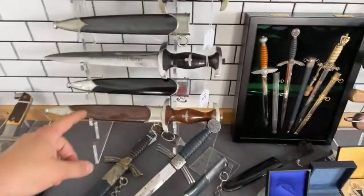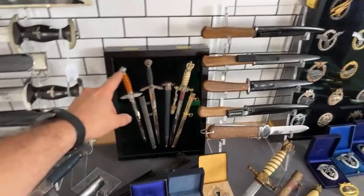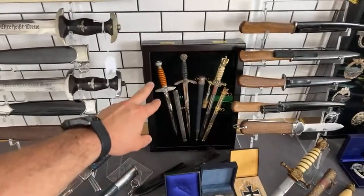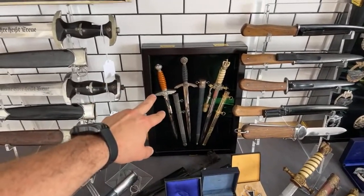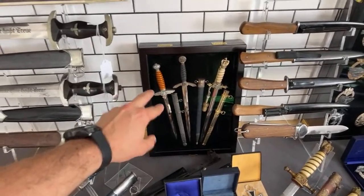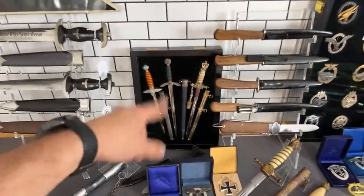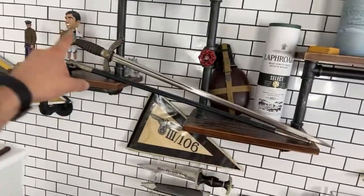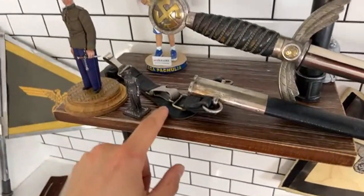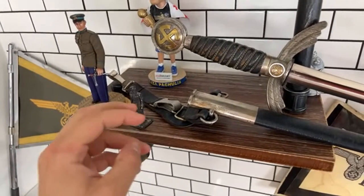Here are a few miniatures: a Luftwaffe sword, a Kriegsmarine dagger, and a Luftwaffe second model dagger, model 1937. We can also compare this miniature sword to the real sword. By the way, there is a rare thing on this sword — you can see the hanger. Most swords sell without this hanger, so it's an interesting piece.